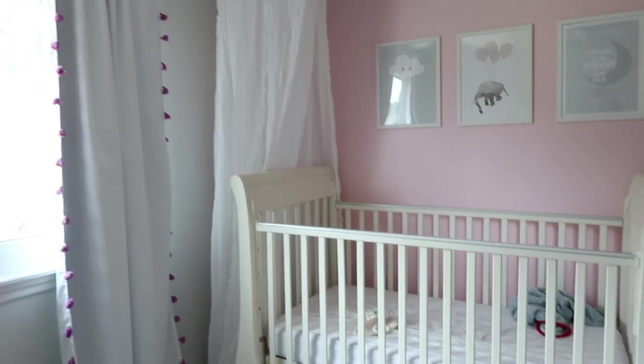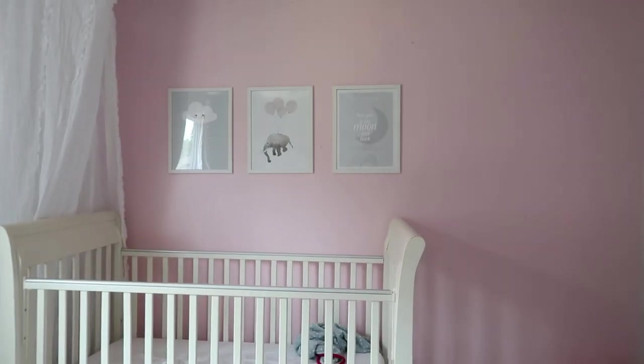So yeah, that is Amelie's room! Hopefully soon we'll get the shelf up. I hope you've enjoyed this video guys and I'll see you soon!